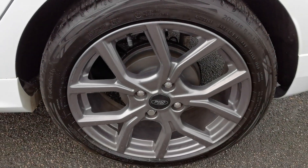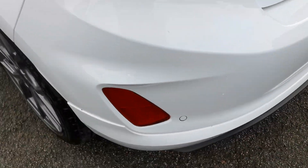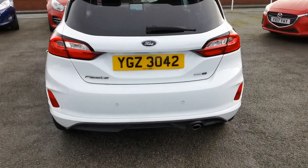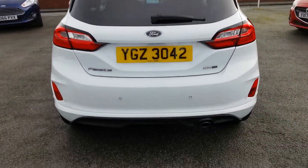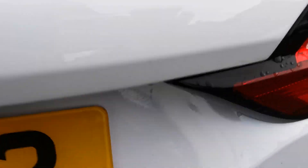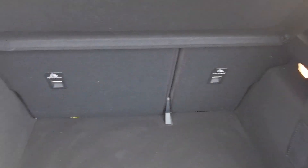Here is the rear nearside alloy wheel. Moving around to the rear of the car, you've got rear parking sensors. Inside the rear load area, there's a 60/40 split rear seat.